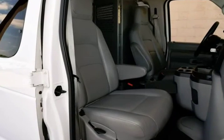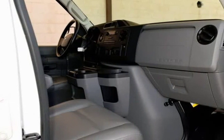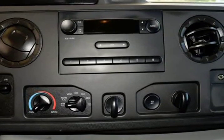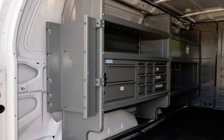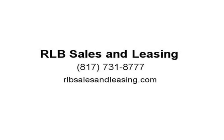It drives and looks fantastic. This vehicle has an extended warranty available. Carfax One Owner. RWD, 4-speed automatic with overdrive, 5.4L V8 flex fuel. Recent arrival — odometer 65,201 miles, below market average. 2014 KBB.com Brand Image Awards.